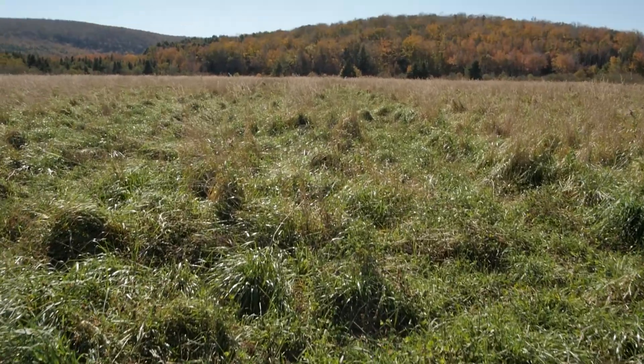This whole area will be planted with 10,000 trees. We'll be planting a number of different species including oaks, red maples, a number of different alders, and black cherry as well.